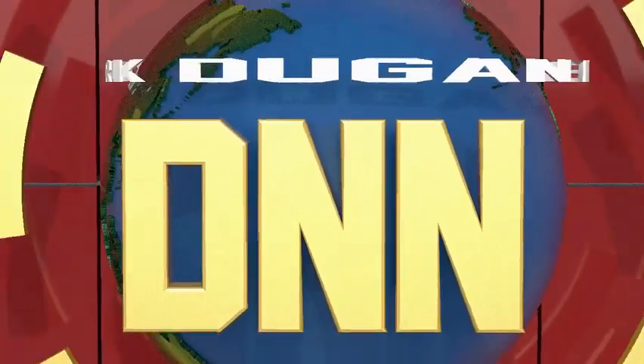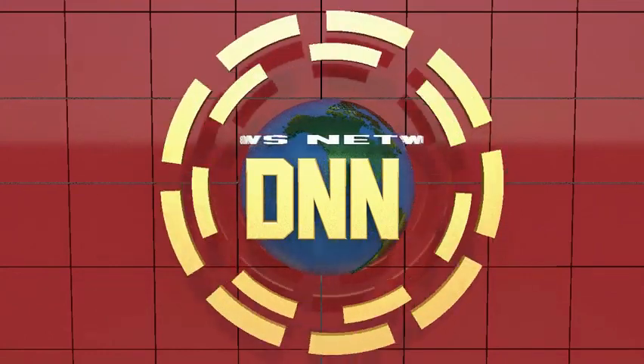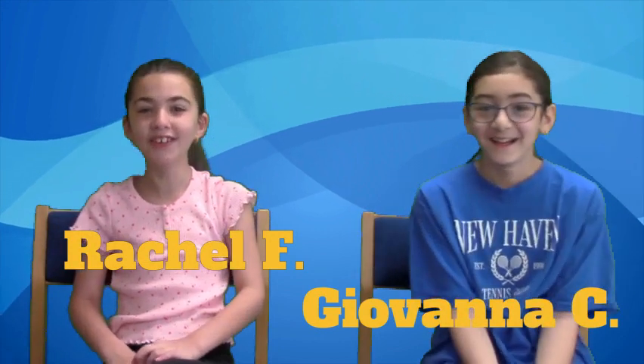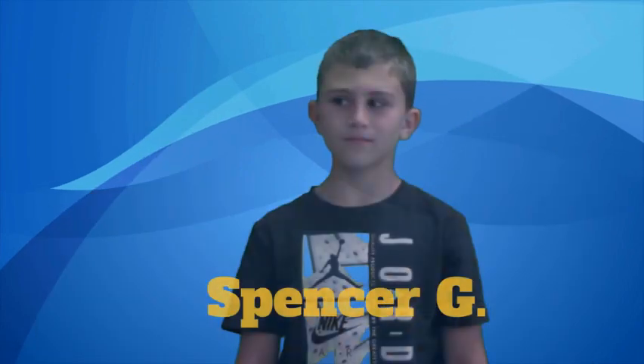Welcome to DNN. Here are your hosts, Rachel F., Giovanna C., and Spencer G. with the weather.